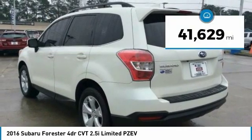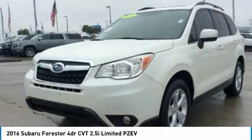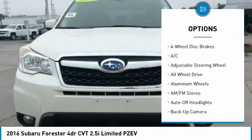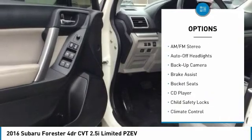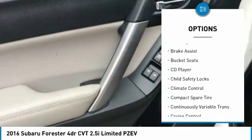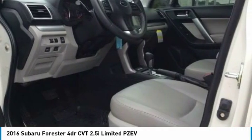This vehicle has less than 45,000 miles. Here are some of this vehicle's great options: all-wheel drive, keyless entry, power lift gate, backup camera, leather-wrapped steering wheel, power steering, driver lumbar, driver airbag, adjustable steering wheel, cruise control.